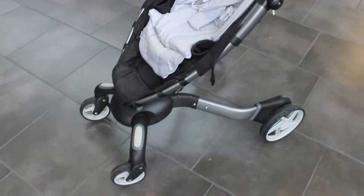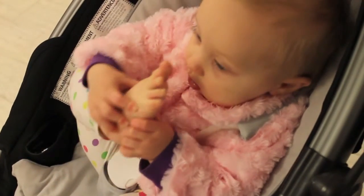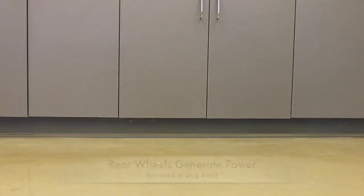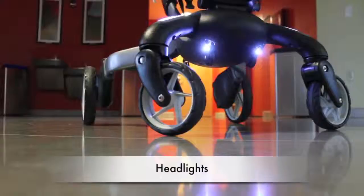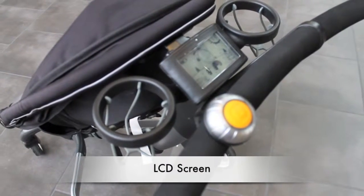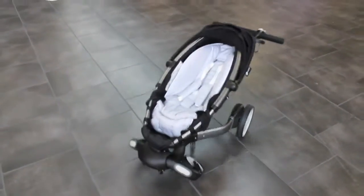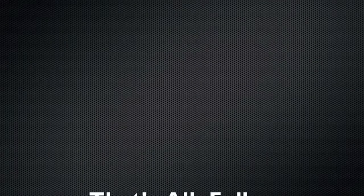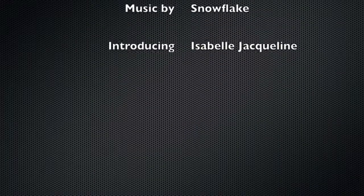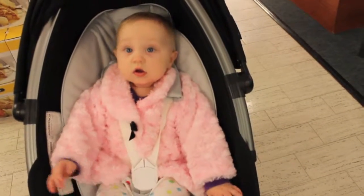My origami stroller is one of my favorite things. This is a $900 stroller — I won it in an online raffle last spring. It has some pretty cool features, and it folds itself. Come on, you can do it!